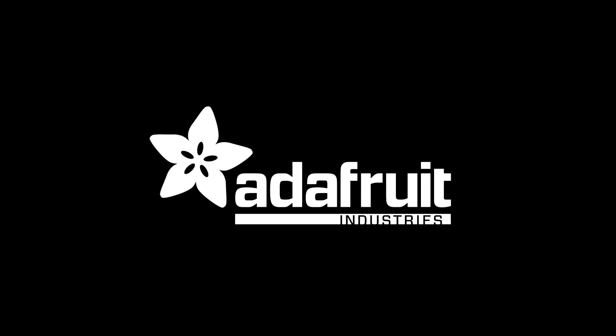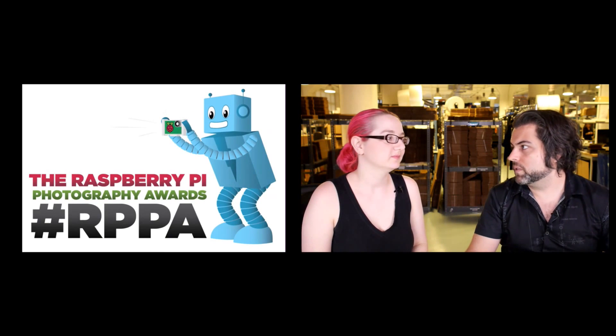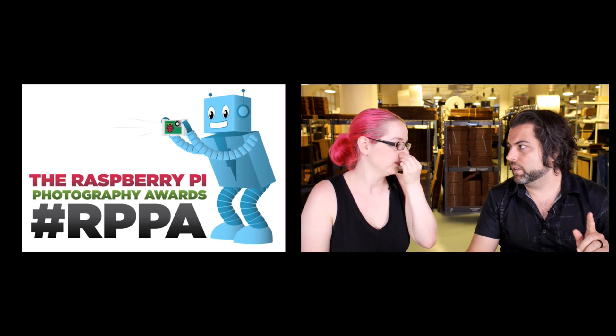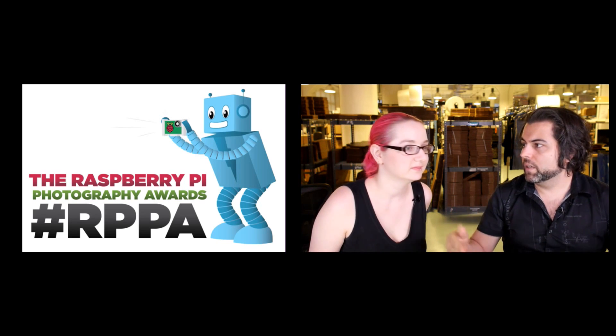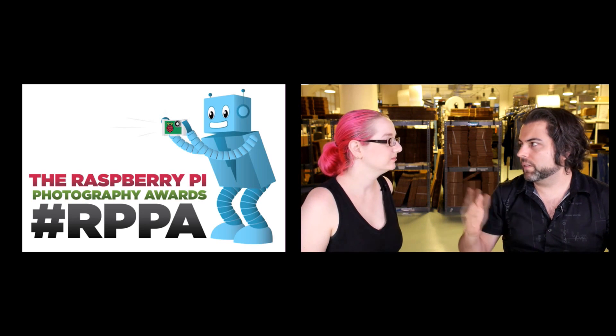Welcome to the first annual Raspberry Pi Photography Awards. We ran these awards over the month of June to July, and there were a few requirements. The main one was you have to use a Raspberry Pi — you have to take a photo with a camera attached to the Raspberry Pi — and then make sure we get it somehow.